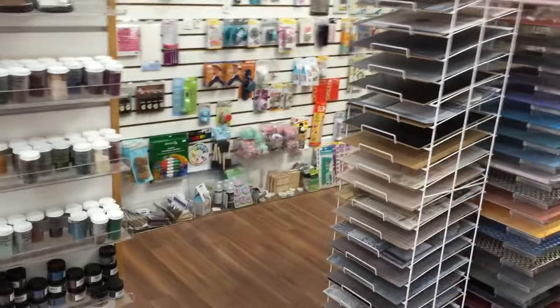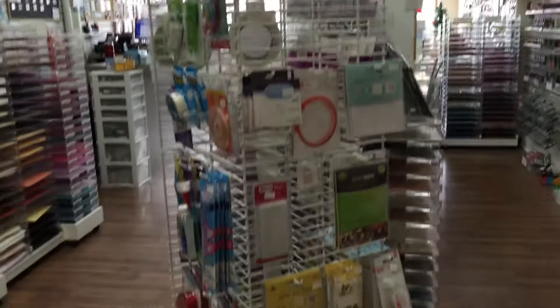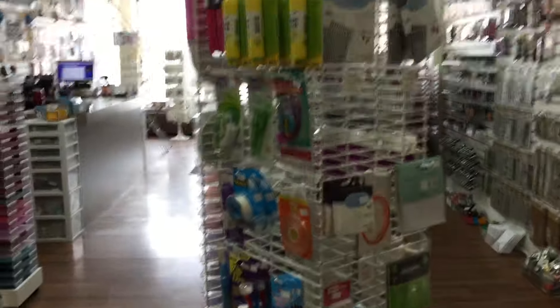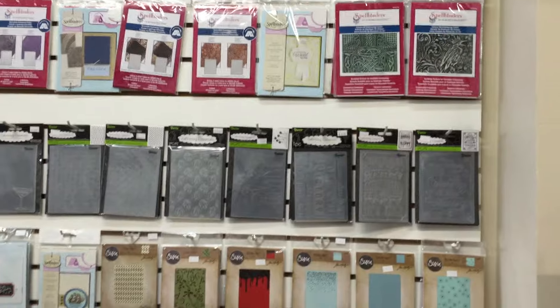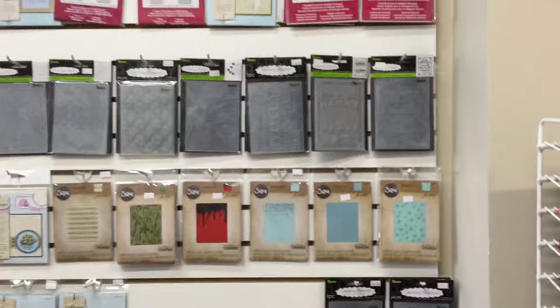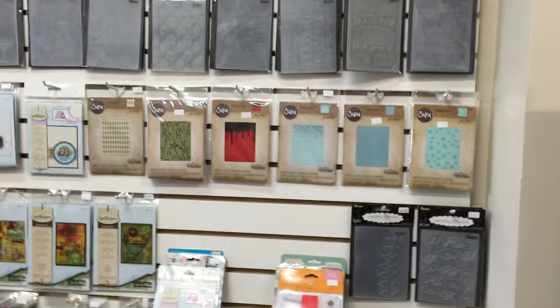Further down here are more solid colors of paper. We've gotten rid of that big rack — which we considered very ugly — where we had all of our embossing folders, and replaced it with a spinner that now has our adhesives, our pop dots, etc. Our embossing folders are now over where the Spellbinders used to be.